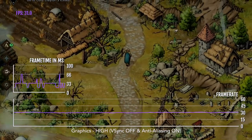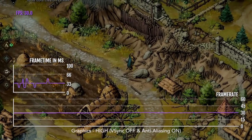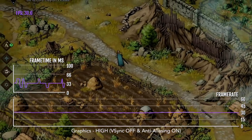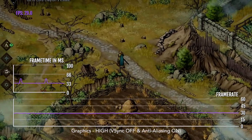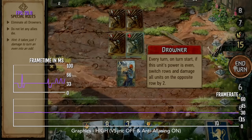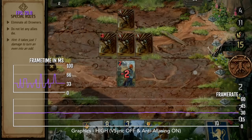I tried to turn off V-Sync to see if the frame rate would get above 30, but it doesn't. I also tested the game at a medium preset, and the frame rate is still exactly the same. I'm hoping that in the future the developer can add an option to enable 60 FPS.